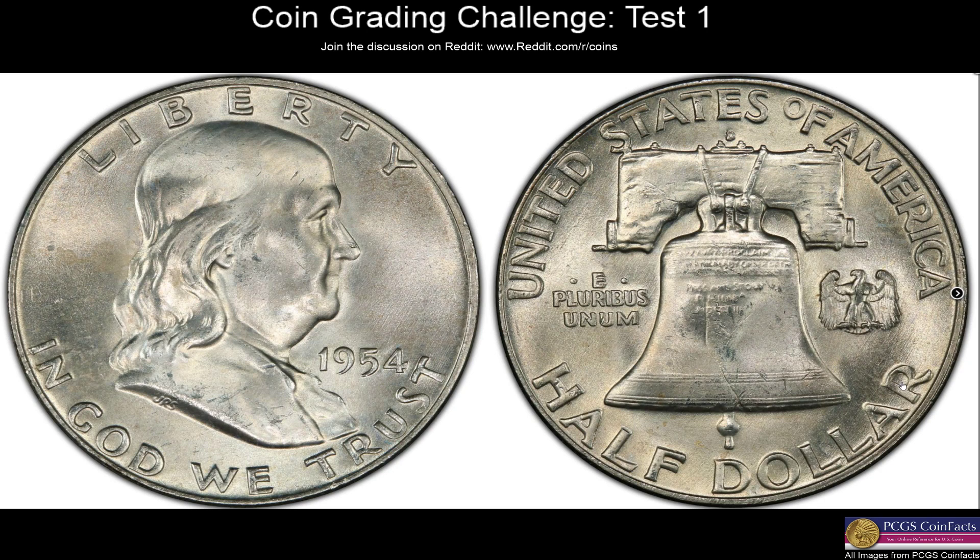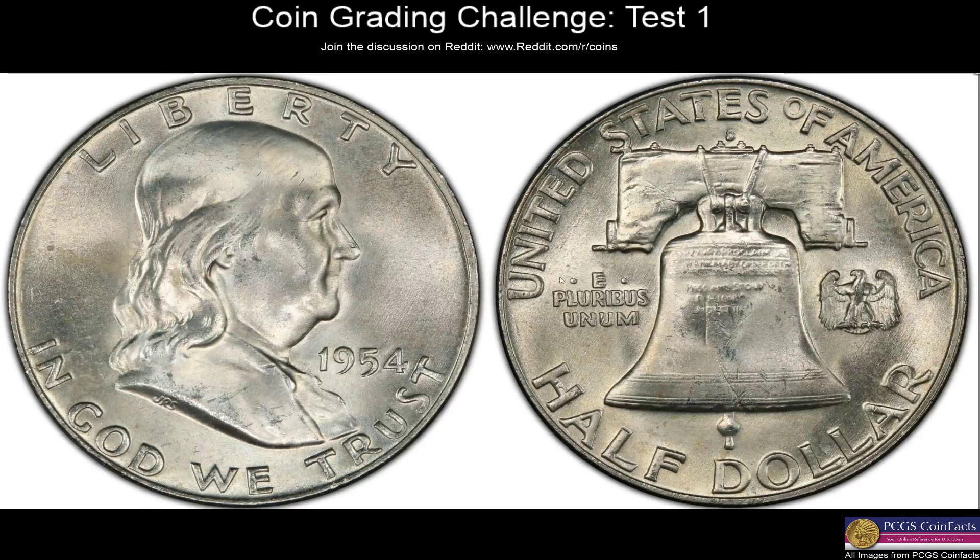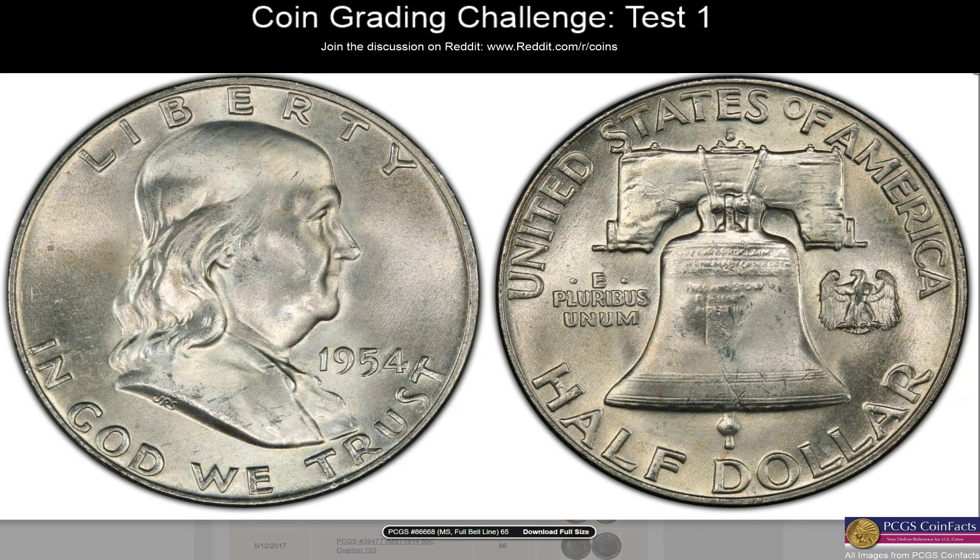More Franklins. This is a nicer Franklin right off the bat. When we compare to the last one — this one's a lot cleaner. This one looks like you might have full bell lines going all the way across, no problem there. I'd give this gem full bell lines. There's a little bit of striations, a couple hits on the head. Probably MS65 full bell lines, with some hits on the back but nothing too bad. Revealing: MS65 full bell lines — we nailed that one!